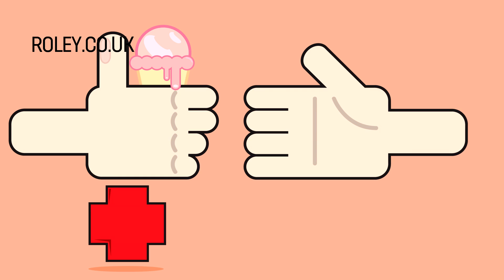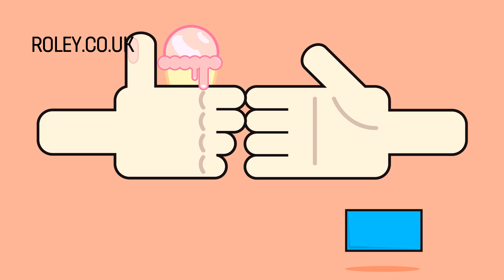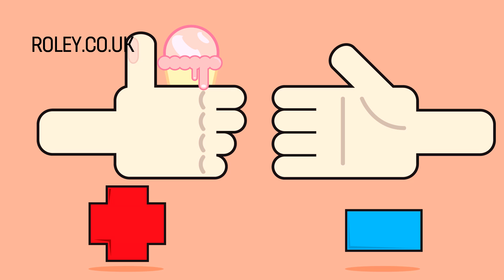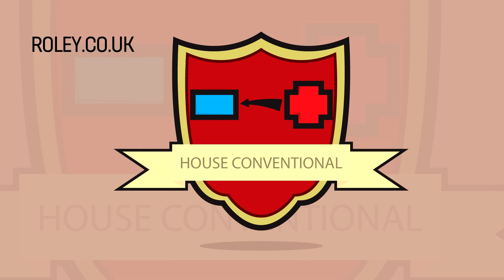You see, normal people look at the positive symbol meaning giving something, while the negative sign symbolises taking away. So conventionally, this would make you think the positive is giving something to the negative — in this case, balls of electricity. So this is called conventional current.